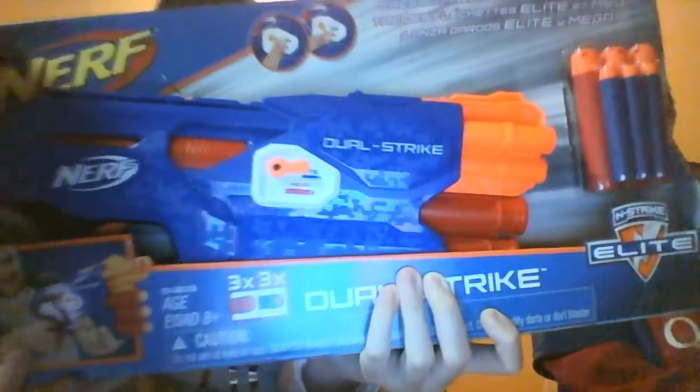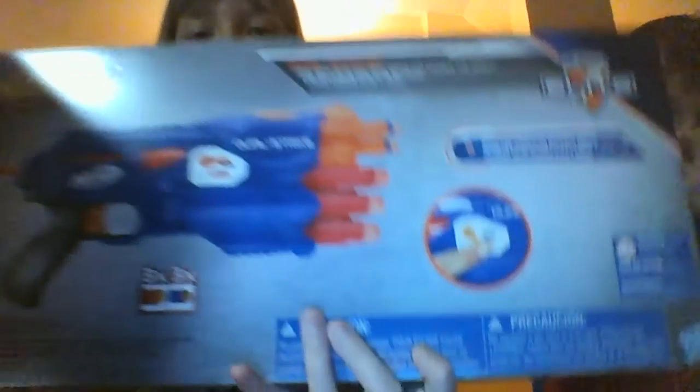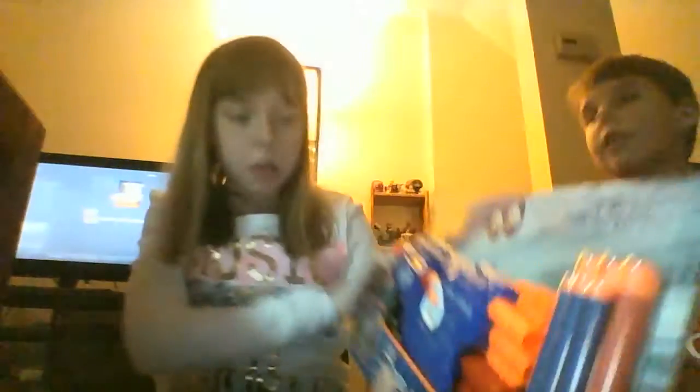Now we're moving on to Tyler's Toys R Us haul. Tyler had $25 to spend on a Toys R Us gift card. He chose a Nerf gun for $19.95. This is what it looks like - you can shoot either elite or mega darts. The elite is on top and the mega is on the bottom. It comes with three of each. The red ones are the mega darts and the blue ones are the elite darts.